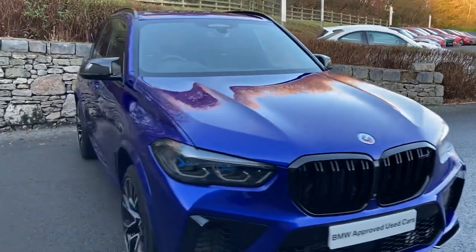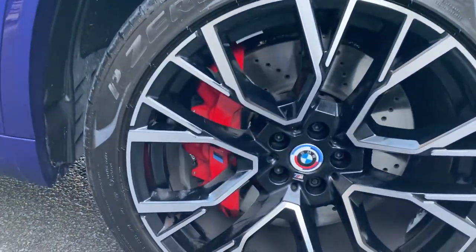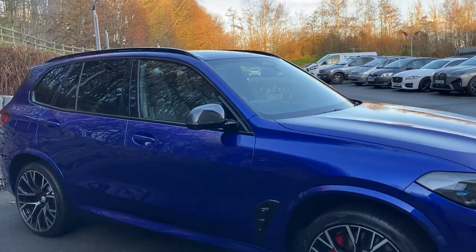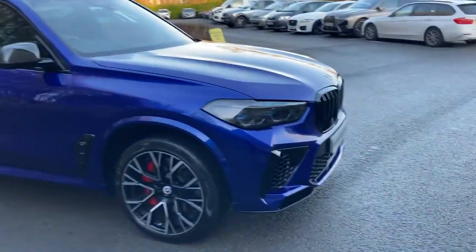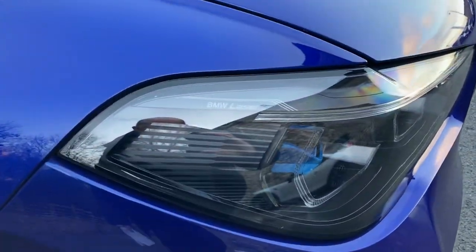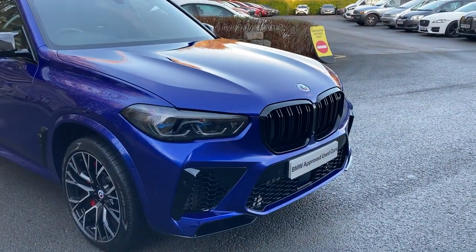On top of that we've also got the enhanced Bluetooth with wireless charging. You can see they've selected the red brake callipers on these massive brakes as well. This particular car we've owned from new - it's just done three and a half thousand miles by our general sales manager, and it was registered in September 2022 putting it on a 22 plate. One of the nice options on here is the BMW laser light - if you ever had the opportunity to drive a car with laser lights they are amazing, shining something like 600 meters down the road.